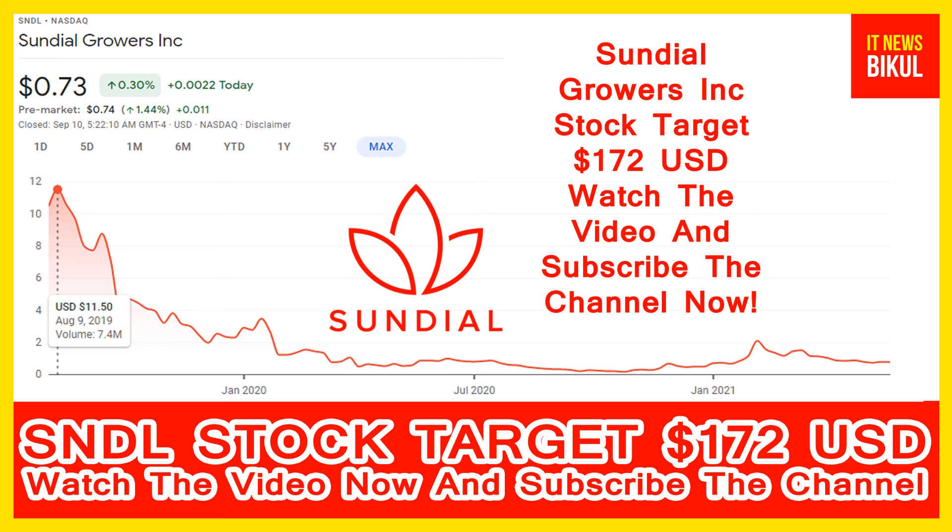If you have not subscribed to my YouTube channel, please subscribe now because I will make the next stock talk video that will give you more good returns in coming days. So please subscribe to my YouTube channel now. Thanks for watching. Thanks to all my friends.